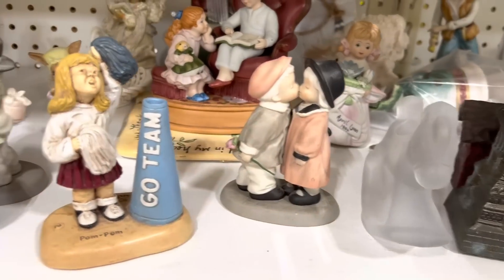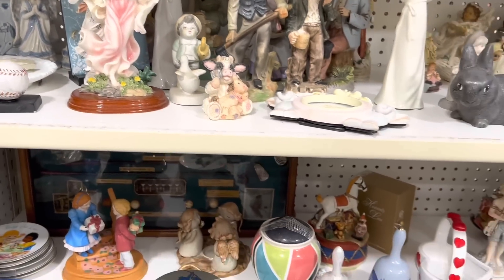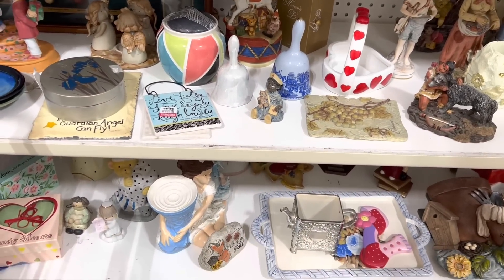I like to look in the figurine aisle just to see if I can find any cute trinket boxes or other tchotchkes to put on my shelves for $5 or less. Scanning, scanning — not really seeing much today.